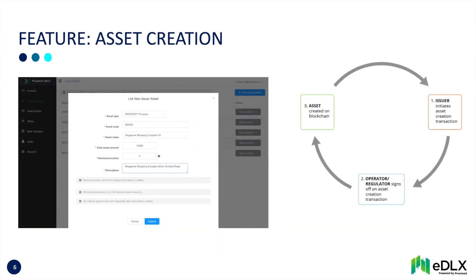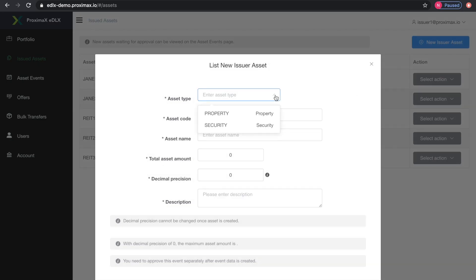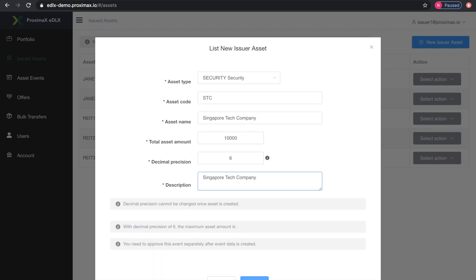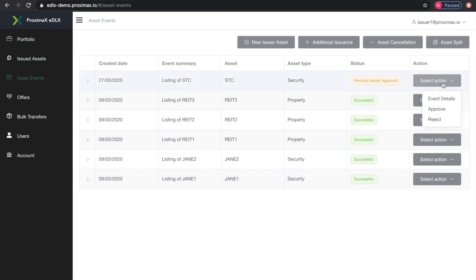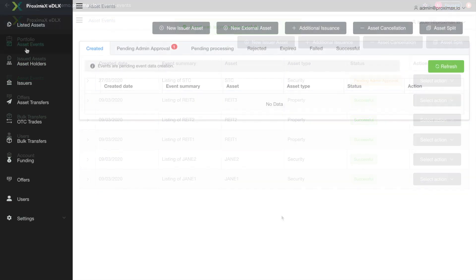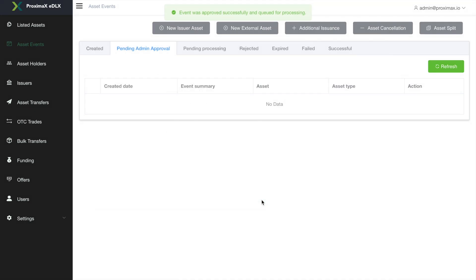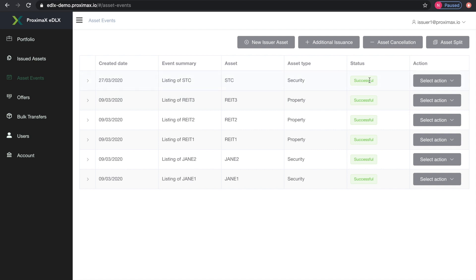Let's have a look at asset creation. First, the issuer initiates the asset creation — in this case, a digital security. The issuer then signs off on the transaction. The EDLX operator ensures the asset creation is compliant with in-scope rules and then signs off. The asset has been duly created.